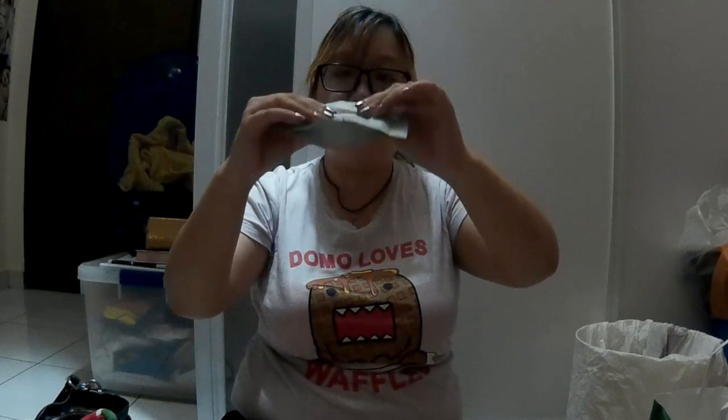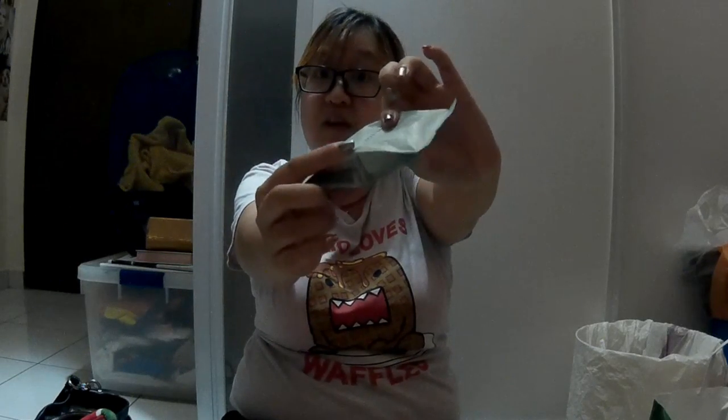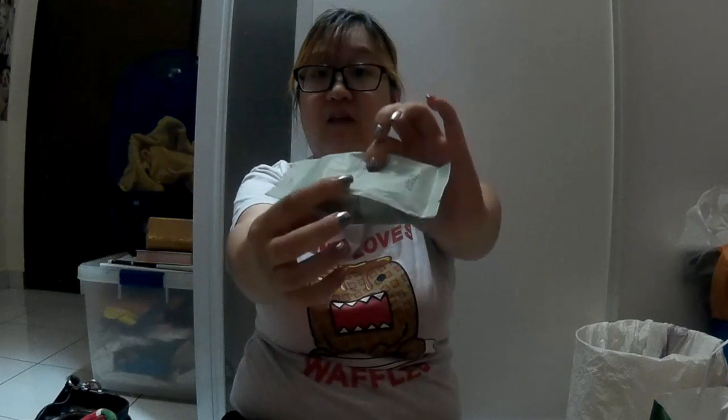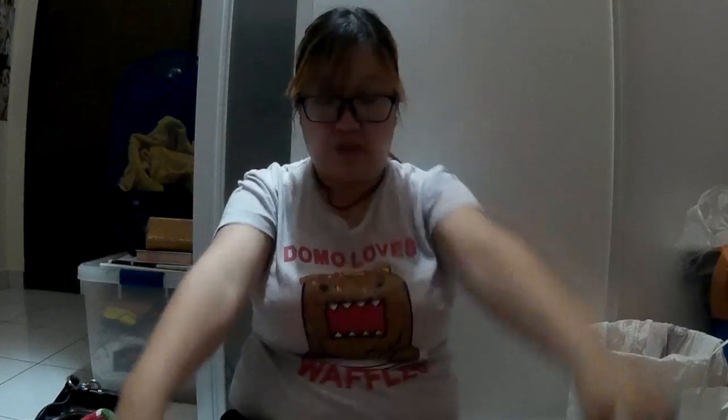The SPF is a bit lower than my Missha cushion, which I believe is SPF 50 PA++++. The new cushion packaging has gone cleaner. They were having a deal — buy a cushion and case and get another case for free, so I got two cases. This is in number 34 and this is in number 31. I forgot to mention my colour for my cushion is number 21.